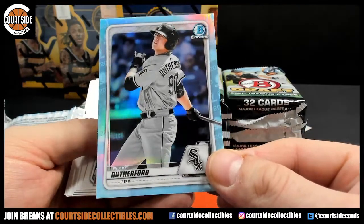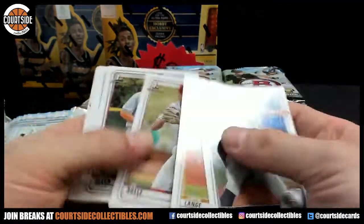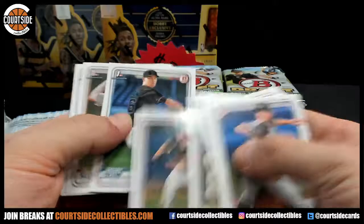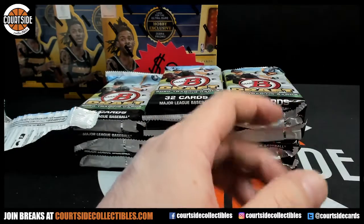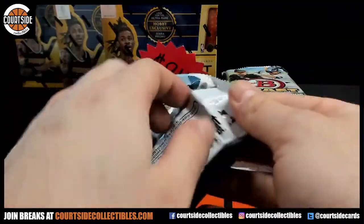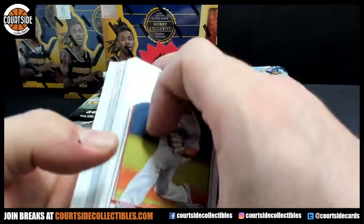Rutherford on the blue for the White Sox. Glimpse of Greatness insert for the Rockies. Zach Veen, Lang Boyle, Logan Allen. Garrett Mitchell on the paper first.